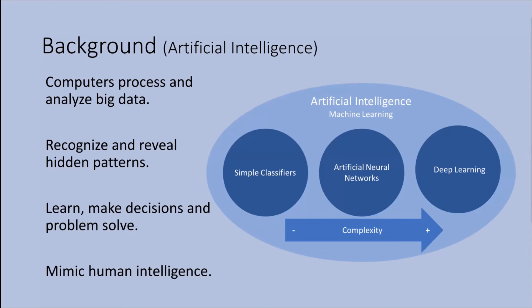I'll try to explain artificial intelligence while keeping it simple. It's an advanced field of computer science that is rapidly growing. It can process and analyze large datasets in an attempt to recognize and reveal hidden patterns. It also allows itself to learn on its own and make decisions without explicitly being programmed to do so, and therefore it somehow mimics human intelligence.